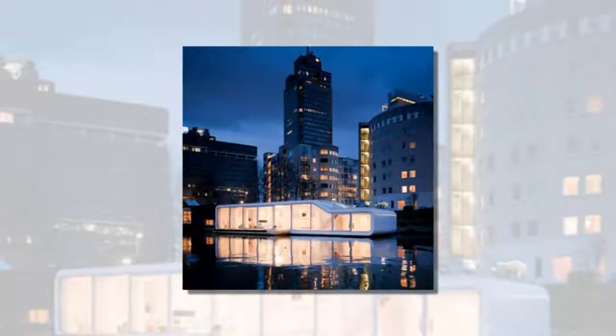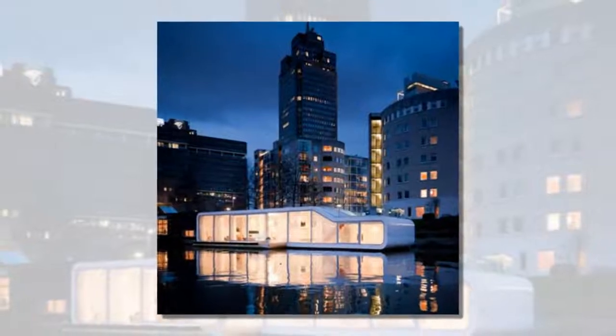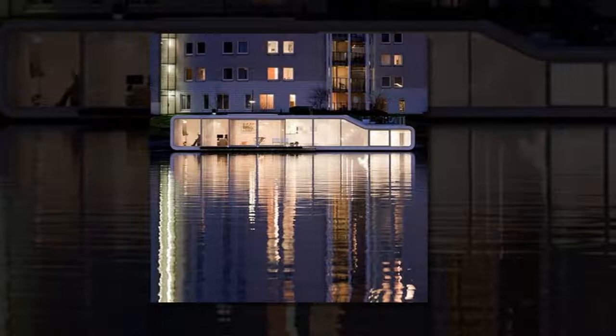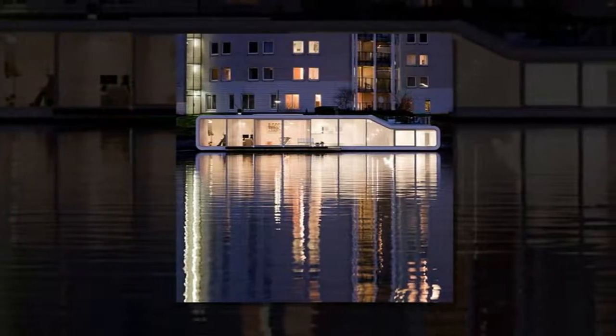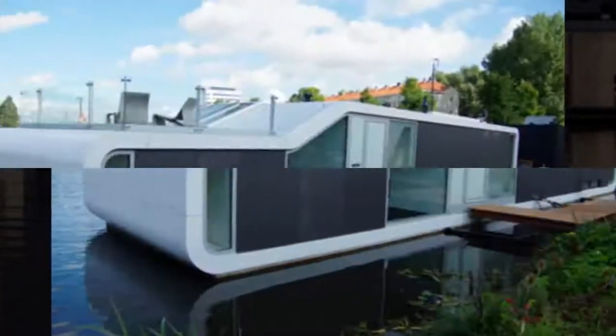Dutch Architects plus 31 Architects have completed this curvy houseboat on the River Amstel in Amsterdam, the Netherlands. The water villa de Amval has a kitchen and living space level with the water, with cabins below the water line reached via a split level that houses the bathroom.